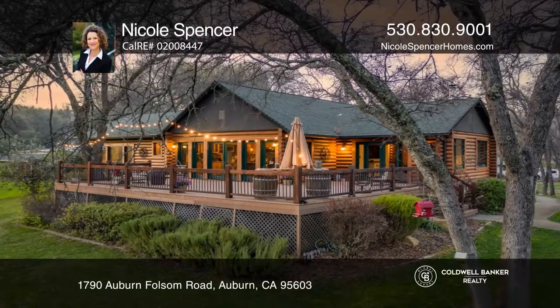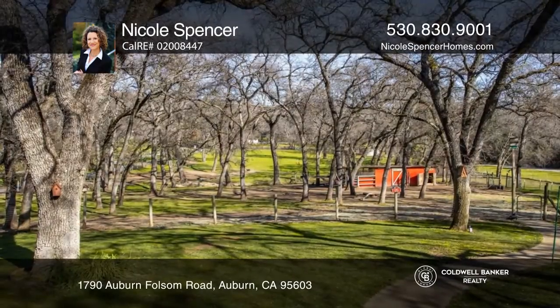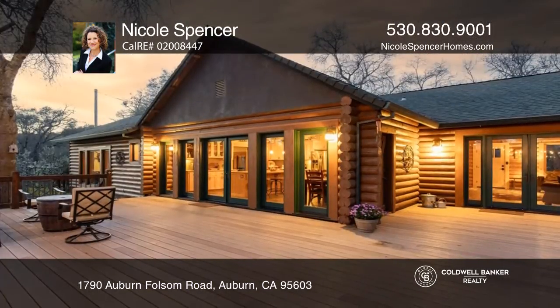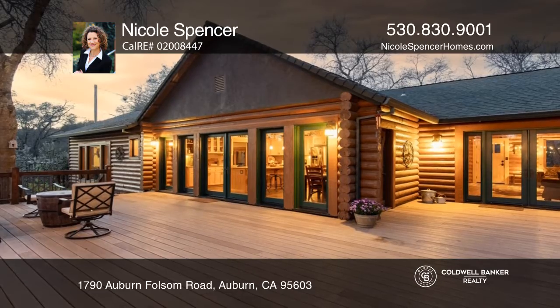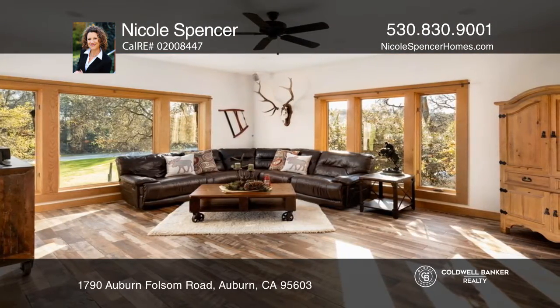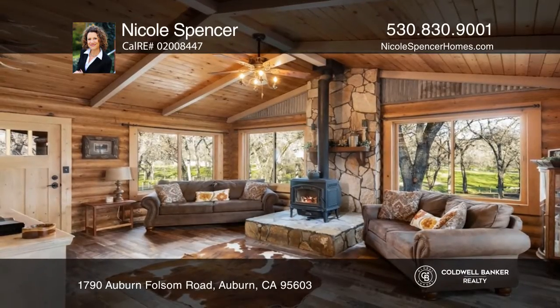This three-bedroom, three-bath home is on an over four-and-a-half-acre property with a year-round stream. Enjoy an oversized three-car garage, workshop, versatile outbuilding and stunning living areas, accentuated by vaulted ceilings and rustic walls.